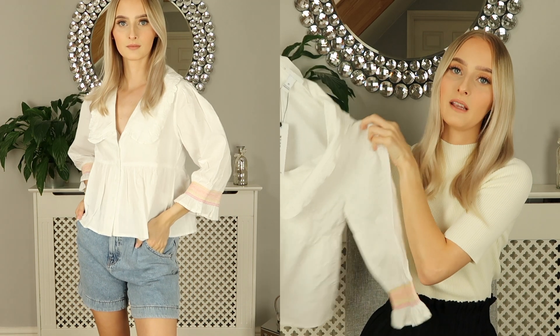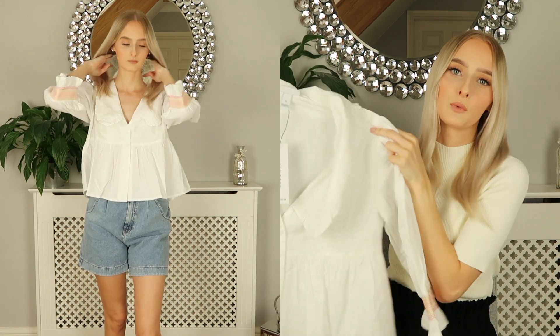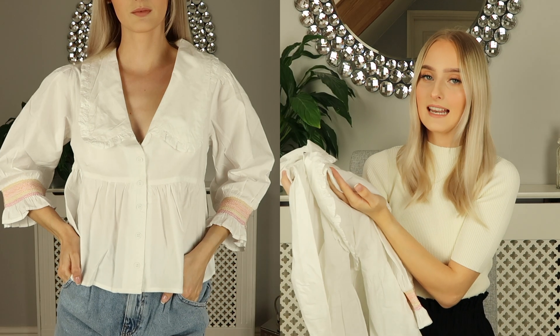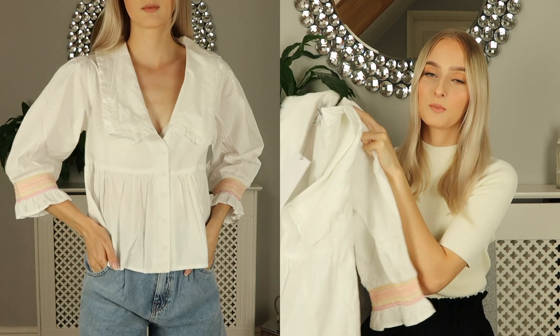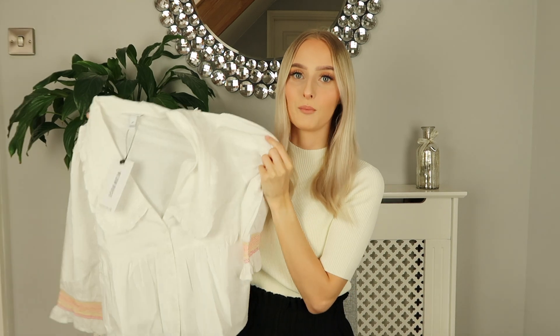I just thought this would be gorgeous throughout the summer and also moving into the colder months because it has long sleeves, so you could wear this all year round. I love the design and haven't seen anything like it before, which is why I picked it up. This is from a brand called Neon Rose, which I've never heard of before, but I will definitely be checking out their other pieces on ASOS because this is just beautiful.